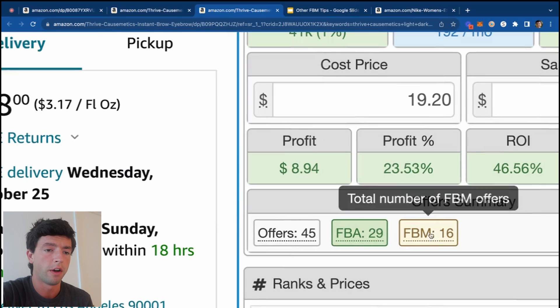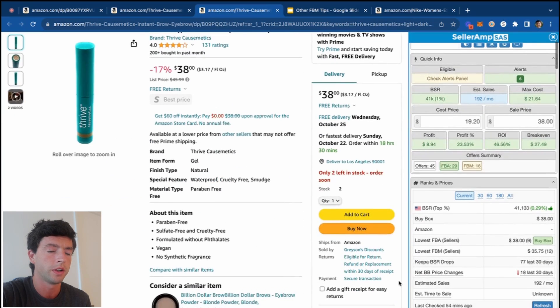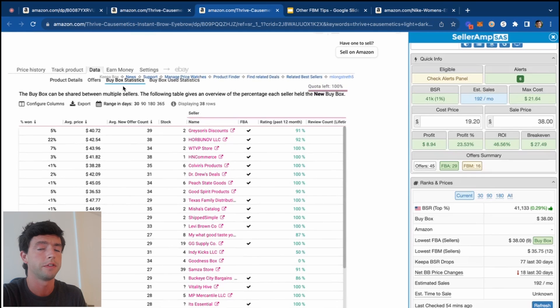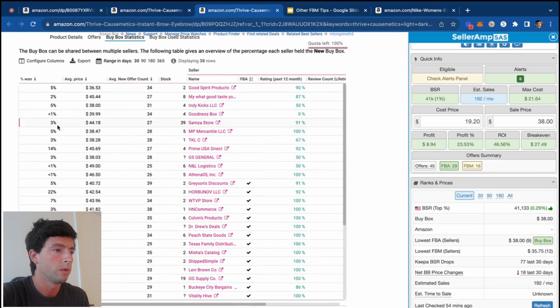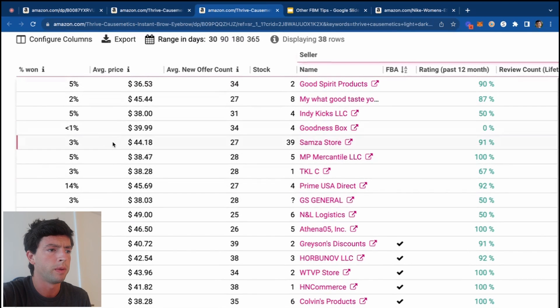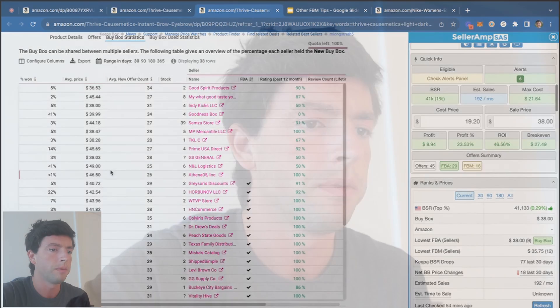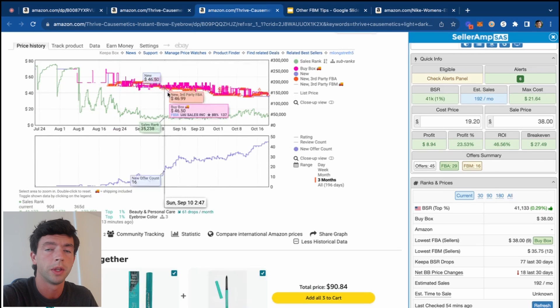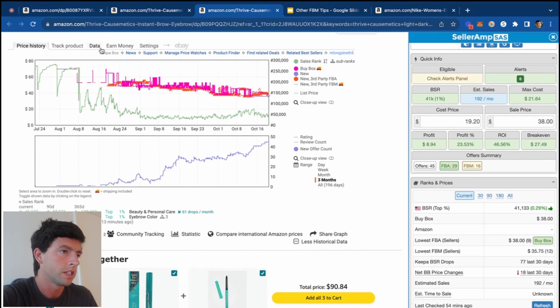Third example: we can see 45 offers, 16 on FBM, which is pretty bullish. The seller in the buy box is currently FBA. Hopping to the buy box stats, we can see around 20-25% FBM buy box share, with one FBM seller at a really high price getting a ton of buy box share. This is the kind of thing I'd feel comfortable testing FBM. Overall, what probably makes the most sense is testing pretty much everything FBM with good handling time. Make sure there's adequate FBM buy box share going to sellers.